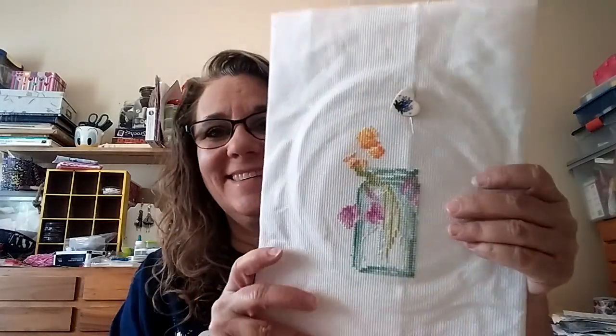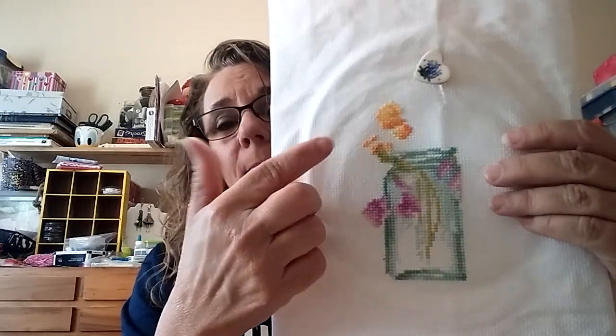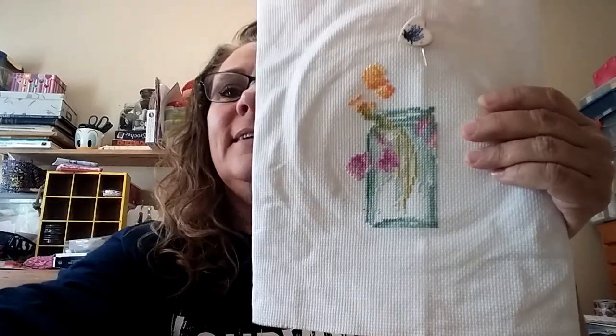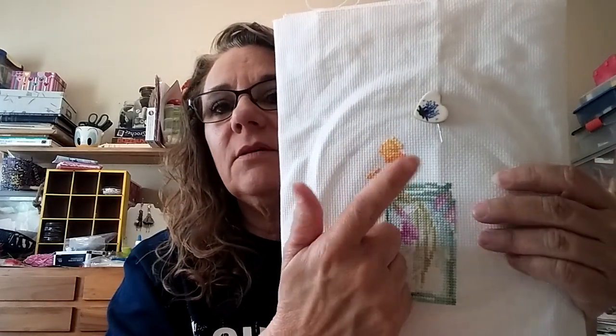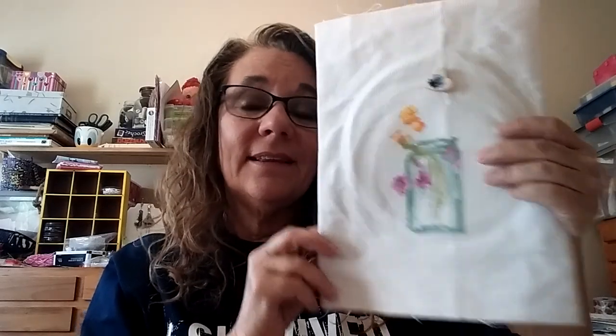I worked on this one - Dimensions Mason Jars. I think I've said before, I think I'm the only person in the world who has bought this kit and not finished it or even made decent progress. I'm still on the first jar. This time you really can't tell much difference from the last time I did it. I think I put in this darker orange-looking color, but that's all that's additional. Somewhere one of these flowers I had to pull out because I was off, so I had to pull it out and put it back in. I didn't get much farther ahead of where I was last time. This is also on my list.